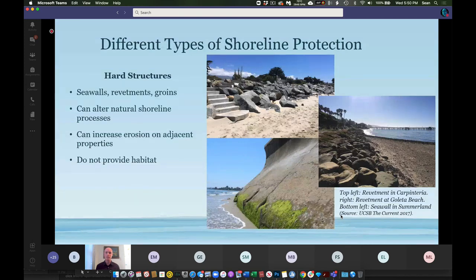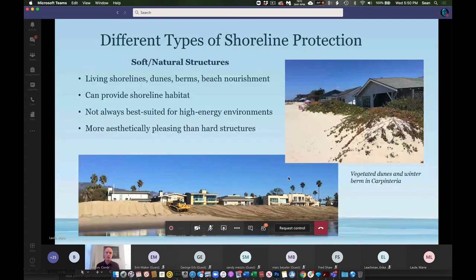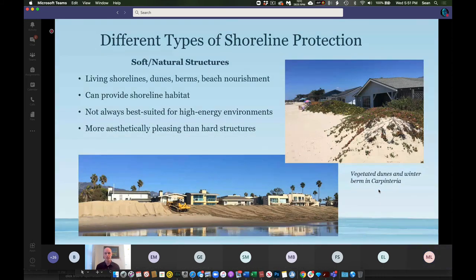Soft shoreline protection features — living shorelines — include sand dunes, winter berms, and beach nourishment. These features provide public recreational space, a better viewshed, habitat, and most importantly, protection. Beach nourishment can provide a buffer between wave action and development, and these features can ebb and flow with environmental changes of the day compared to a hard shoreline structure, which is rigid and stays in place.